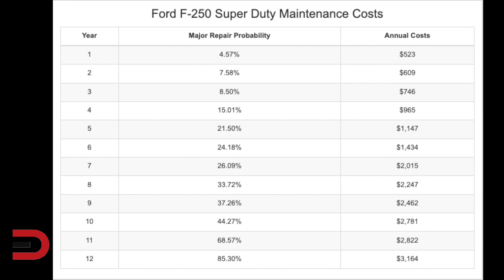The major repair probability in year one is 4.5%, about $500. Year five, 21.5% chance of a major repair, and that will be about $1,100. After 10 years, it's a 44% chance that you'll have a major repair. After 12 years, 85% chance.